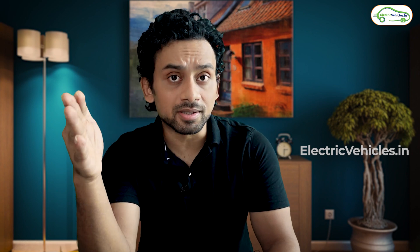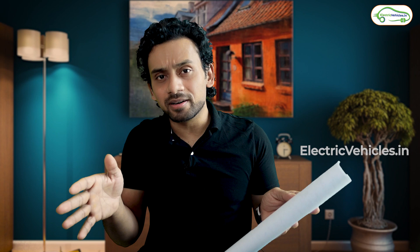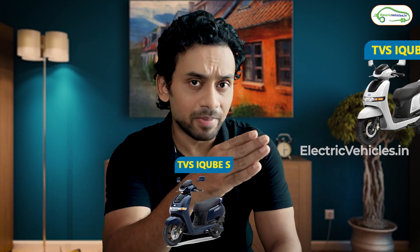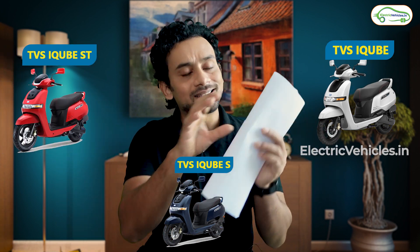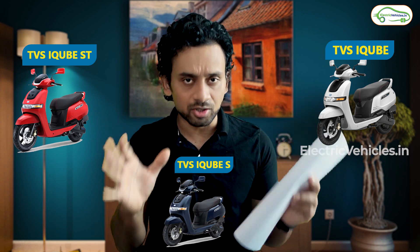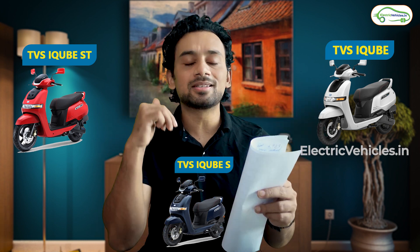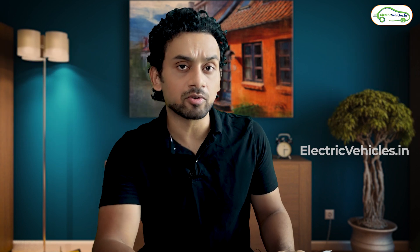They were able to do this because they divided the iQube model into three different sub-models: the iQube base model, iQube S, and iQube ST. The build quality, sales and servicing network of TVS has always remained good and strong. What has happened now is the performance-to-price ratio has looked better from the customer's point of view.